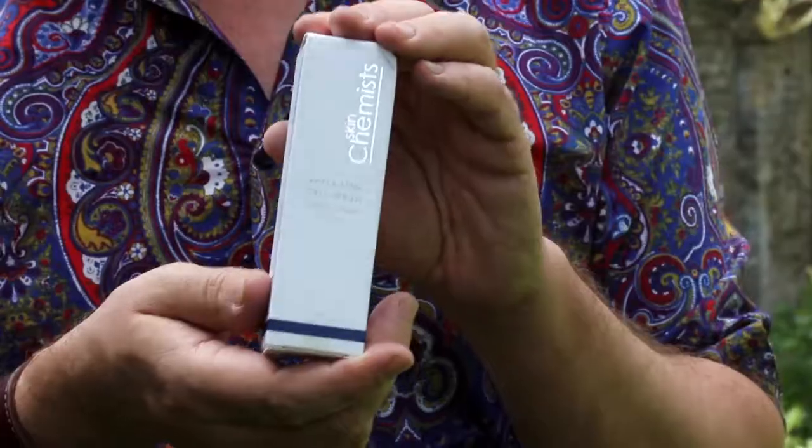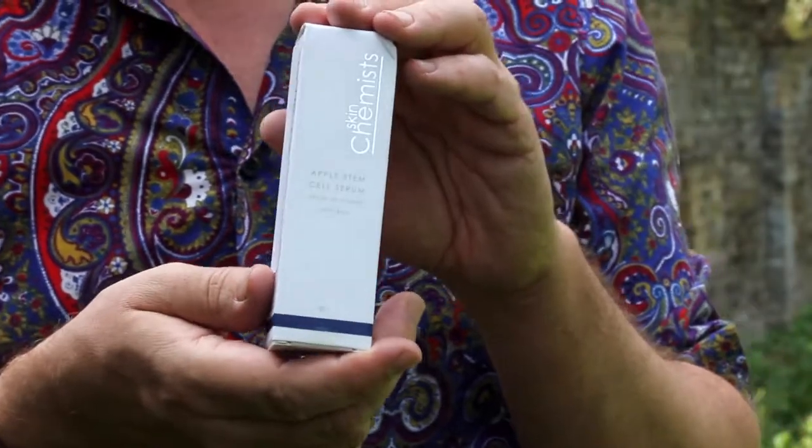Now, I'm not a scientist, as you probably know, and actually I even failed all of my science O-levels. Do you remember O-levels? That shows my age, isn't it? But I was absolutely, genuinely fascinated when I first heard about this contraption here, because this is your Apple Stem Cell Serum.